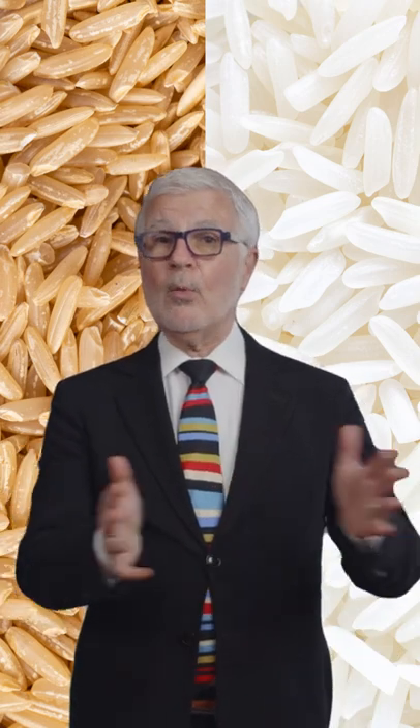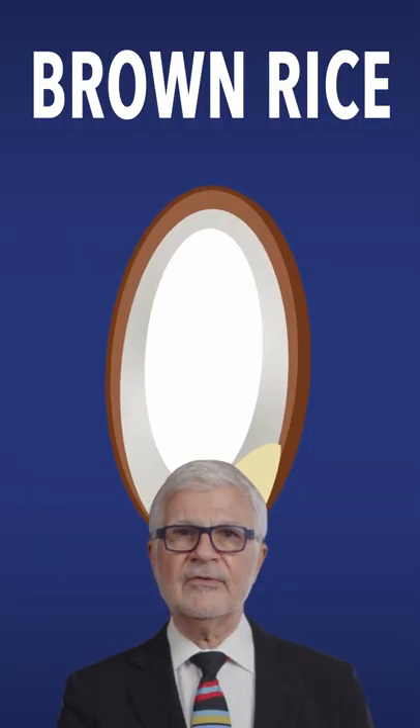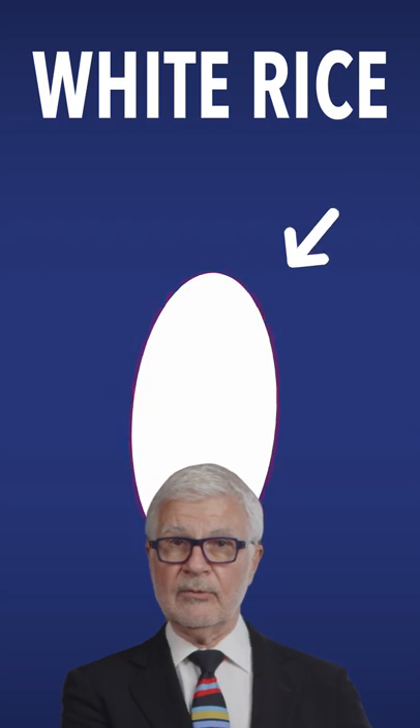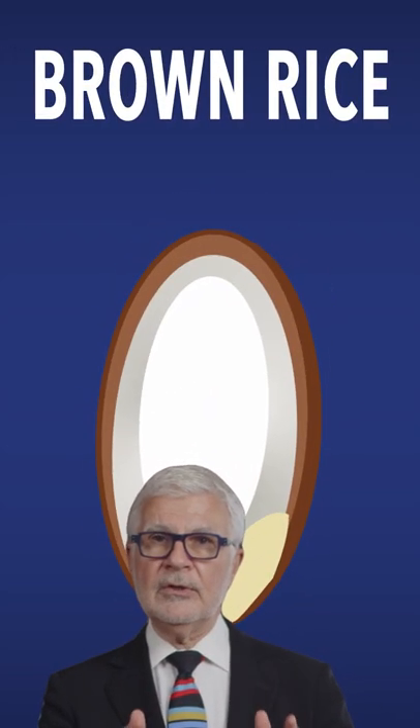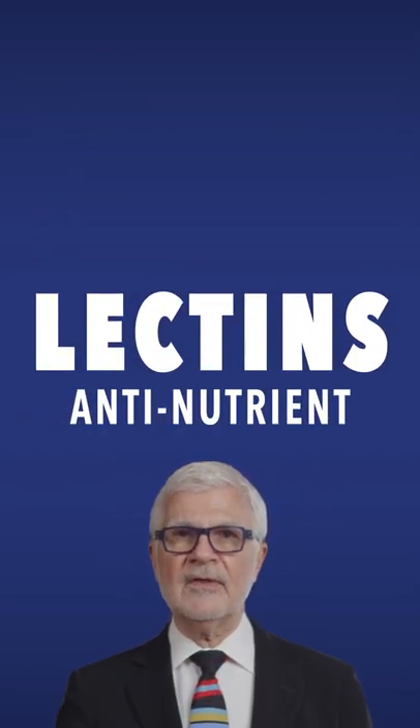So what's the real difference between white rice and brown? Well, the main one is that brown rice still has the coarse outer layers, while in white rice those layers have been removed. And what you need to know about these layers is that they contain lectins, an anti-nutrient that can cause serious digestive issues.